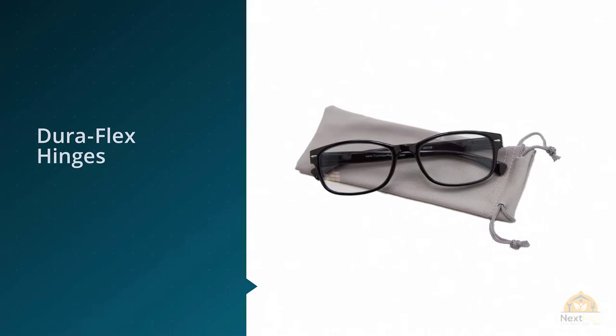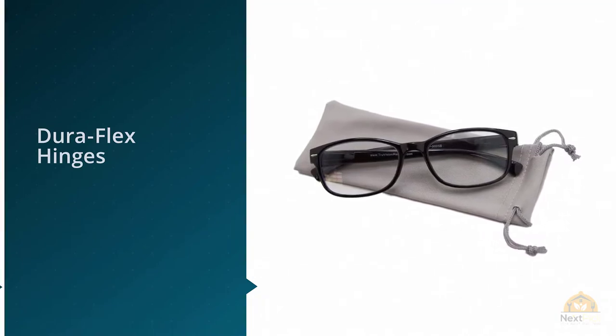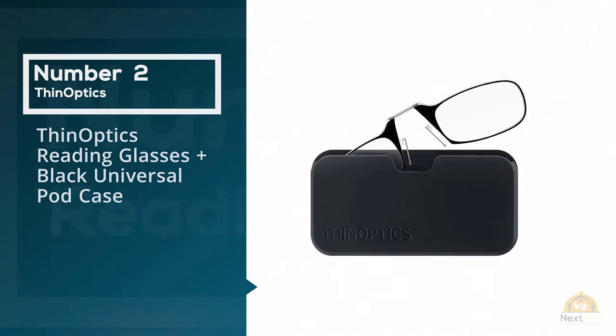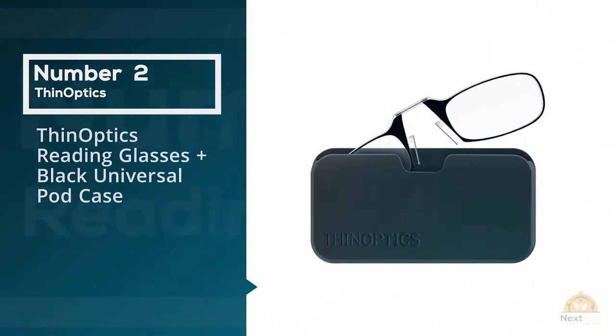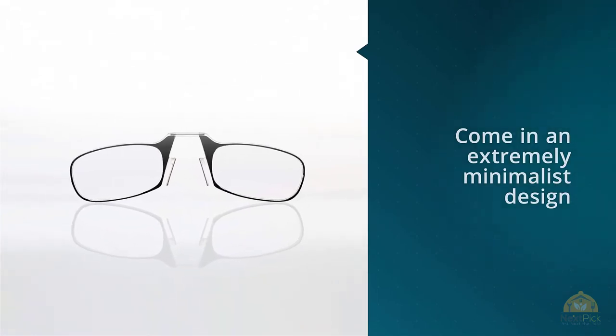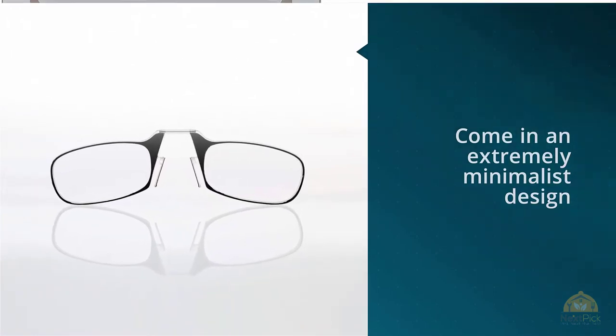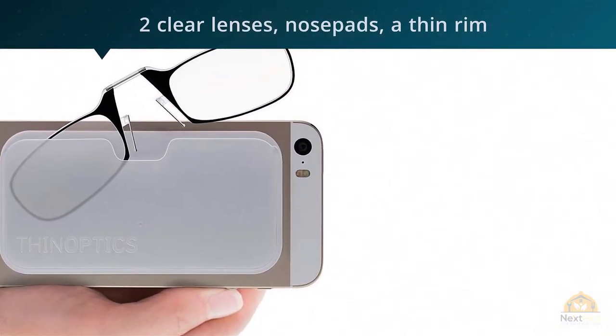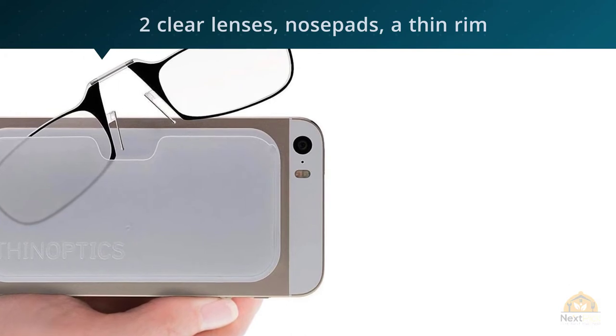Number two: Thin Optics reading glasses plus black universal pod case. These glasses feature an extremely minimalist design with two clear lenses, nose pads, a thin rim, and a bridge — no hinges, no temples, no earpieces. Thanks to the thin design and polycarbonate material, they feel as light as a feather.